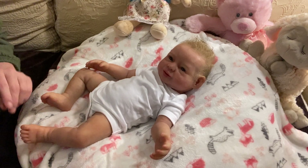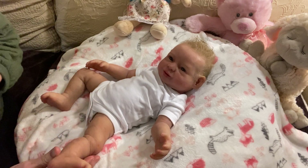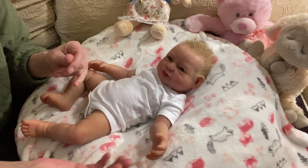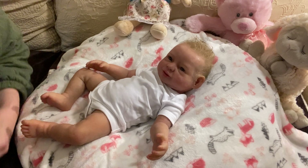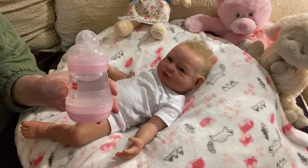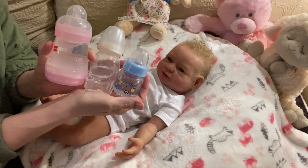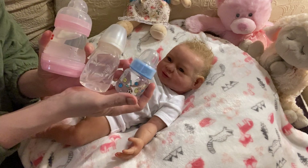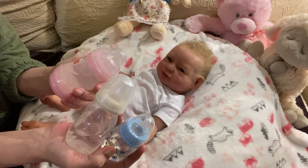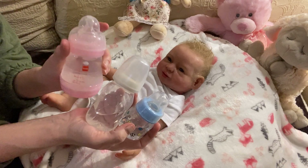That is pretty much the information on her. I have three different bottles ready for when I do the drink and wet comparison - a small bottle, a bigger size, and the MAM bottle, which is probably what I suspect works best for Clara. They all have distilled water in them.